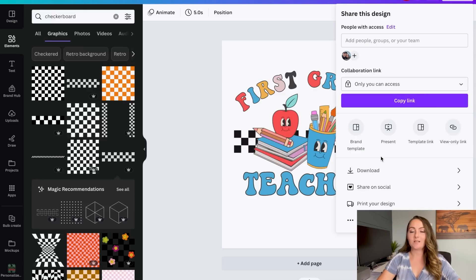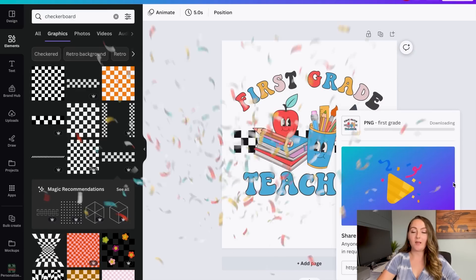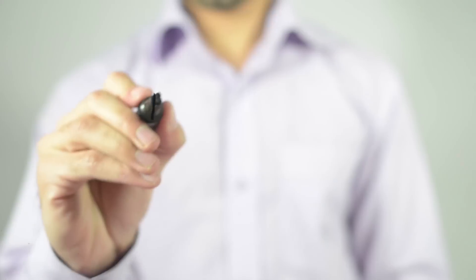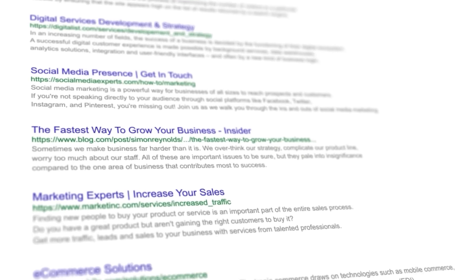Now we'll save that design: go to Share, Download, PNG, make sure it's a transparent background, and save it. Now step three is optimizing your listings. Your thumbnail and your SEO are the most important pieces to the puzzle. SEO, if you're not familiar, stands for search engine optimization — these are the keywords you use in your title, your tags, and your description to try to come up in search results in front of people who are already searching for things.